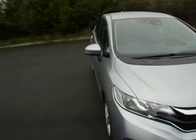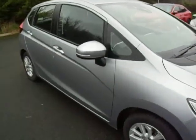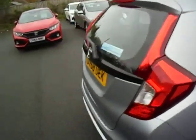Hello ladies and gentlemen, this is Jay from JT Hughes Honda. I'd just like to show you this 1.3 SE Jazz — it's a courtesy car that we have.